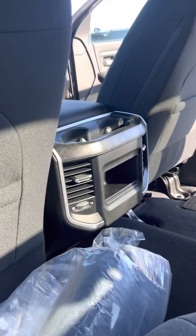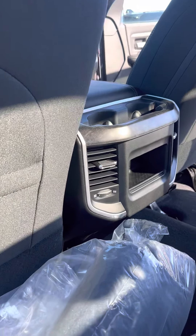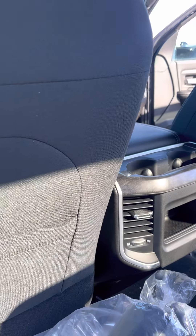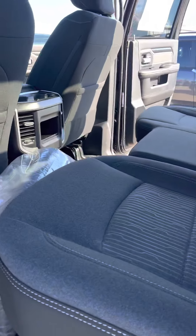In the back here, we've got the vents already back here, so anybody sitting in the back doesn't have to wait for the heat or the AC. The cup holder there you can also use to hold a tablet or something like that — it fits up to a 10-inch tablet.